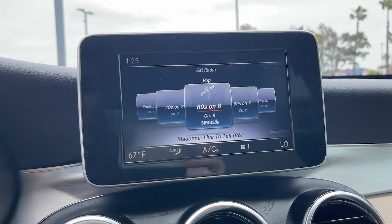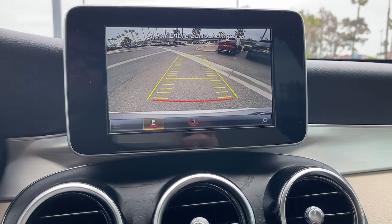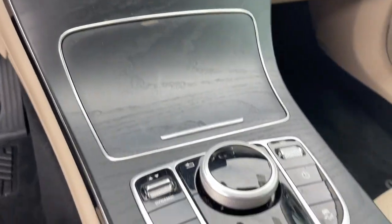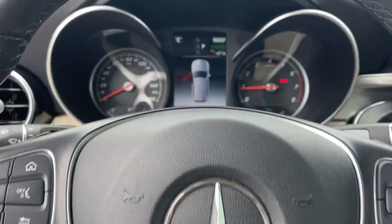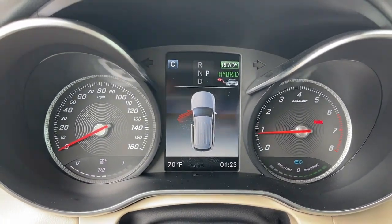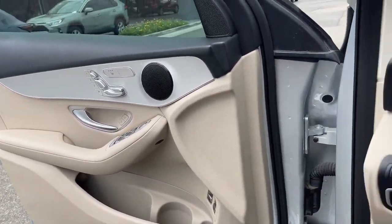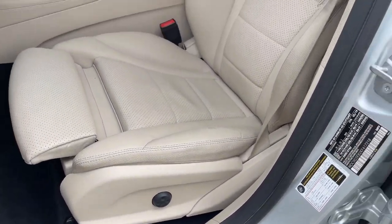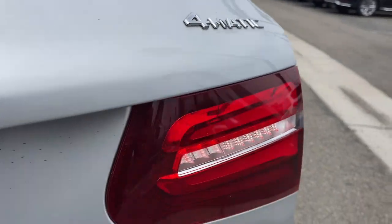You owe it to yourself to possess the genuine article. Get behind the wheel of this GLC 300 SUV. Our team will give you an outstanding test drive experience. Stop in today and enjoy today.